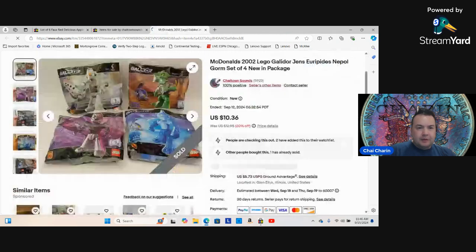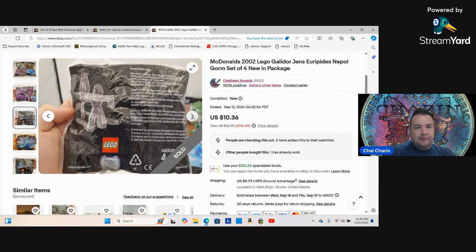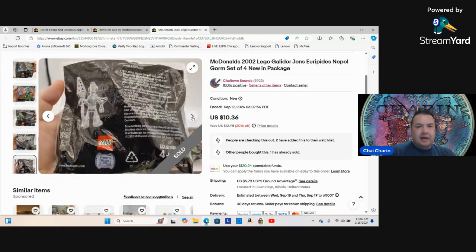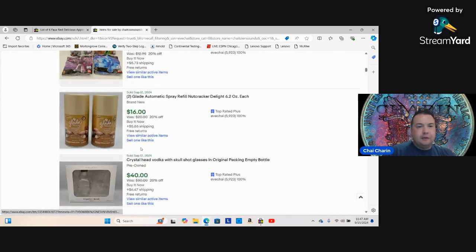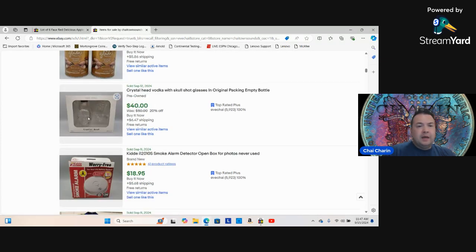McDonald's Happy Meal toys — these lego-type figurines — I loaded them up and sold for 10 bucks. I got them for about a quarter each at a garage sale back in June. Here are some more Glade scents that sold — a refill and a Nutcracker. I've got four of those left. If you see these for a dollar brand new sealed, grab them.